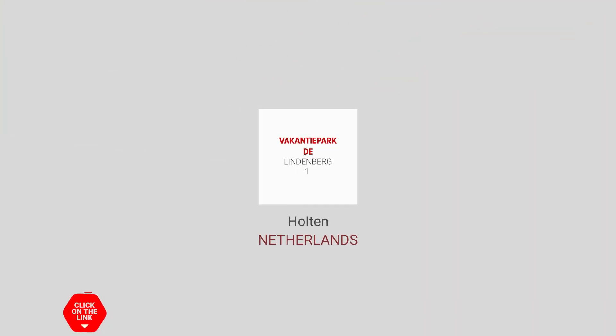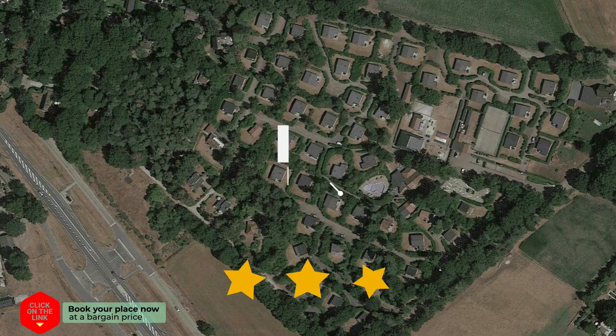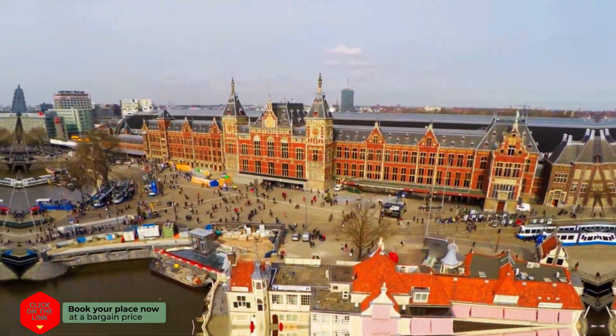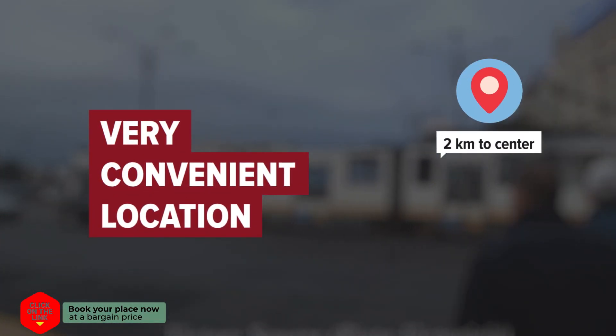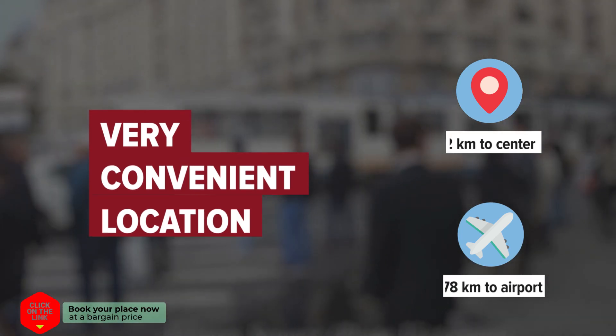Vakantiepark de Lindenberg 1 in Holten, Netherlands. Distance to city center is 2 km, and distance to the airport is 78 km.